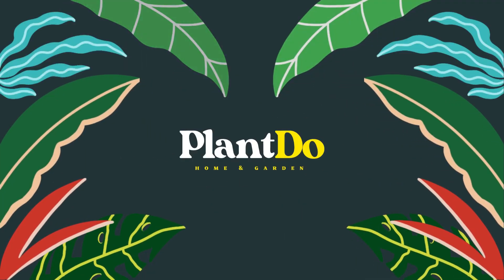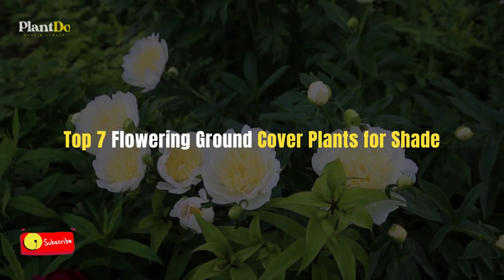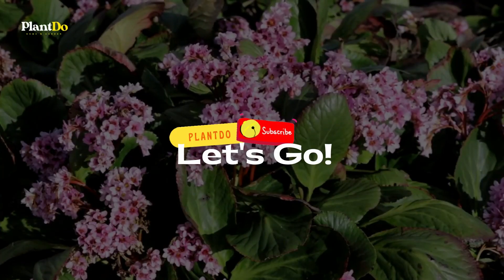Hi guys, welcome back with me, Plant to Home and Garden. For today's video, we are going to show you 7 flowering ground cover plants for shade. But before that, don't forget to support this channel by clicking subscribe.